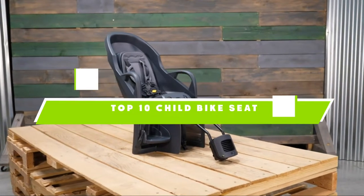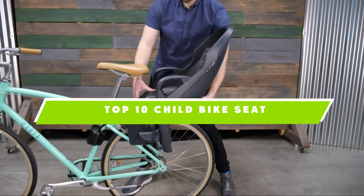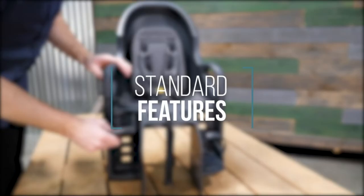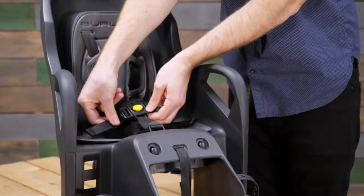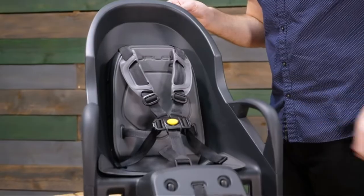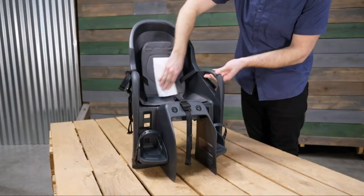If you're looking for the best child bike seat, here's a list you must see. We made this list based on our personal preference and sorted it based on features, prices, quality, durability, and reputation of the manufacturers and customer feedback. We've also included options for every type of customer. So let's get started.